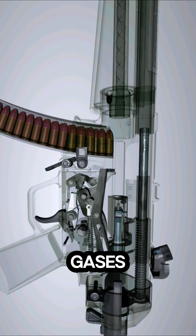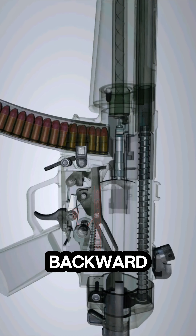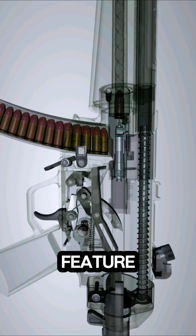The expanding gases from the explosion propel the bullet through the barrel, while simultaneously pushing the bolt backward through a roller-delayed blowback system — a signature feature of the MP5.